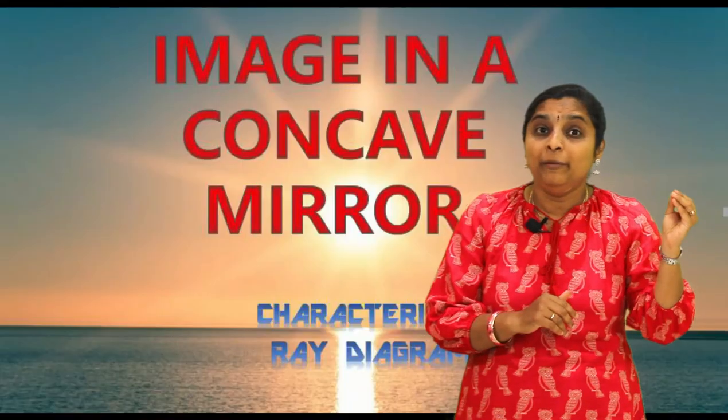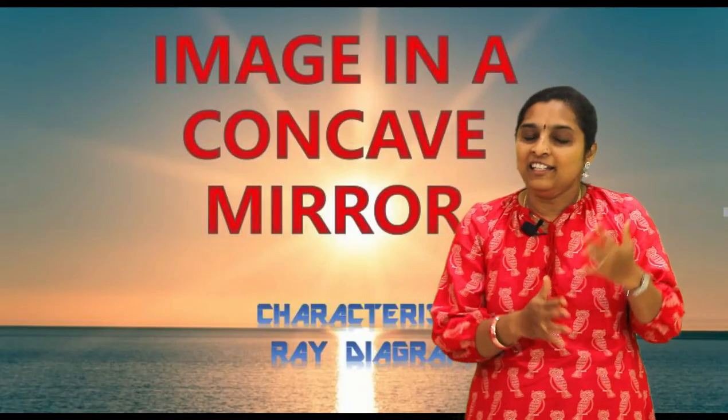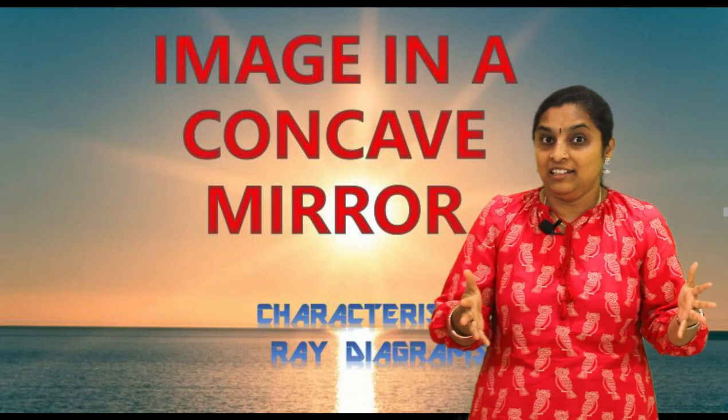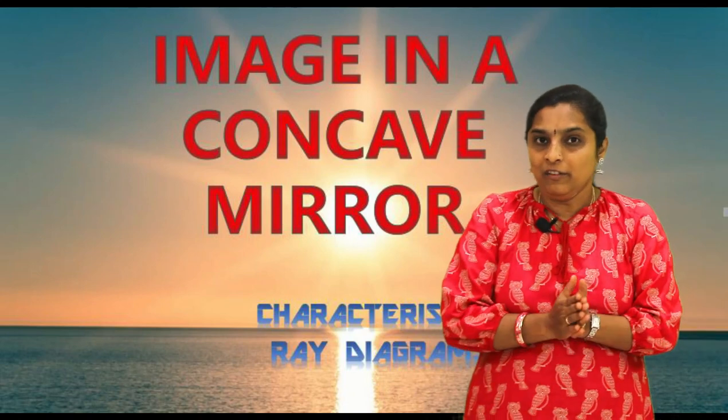We are not just going to discuss - we are going to do some activities. We know how an image is formed in a plane mirror, but we don't know how an image is formed in a spherical mirror. In this video, we are going to keep the object in different places in front of spherical mirrors and try to get the image, understand its characteristics, and how they can be used.